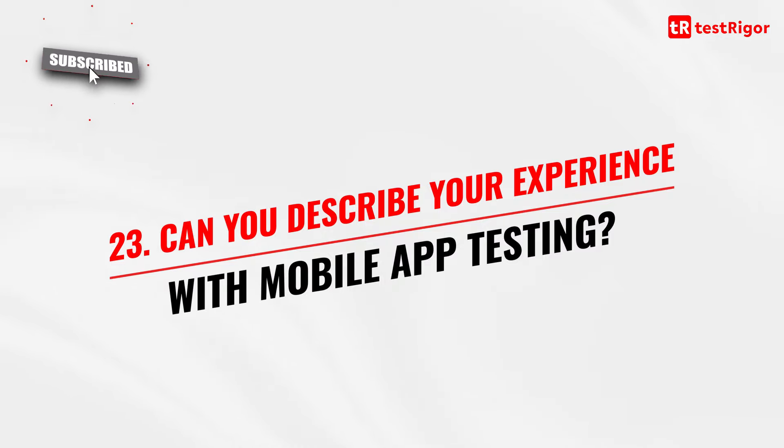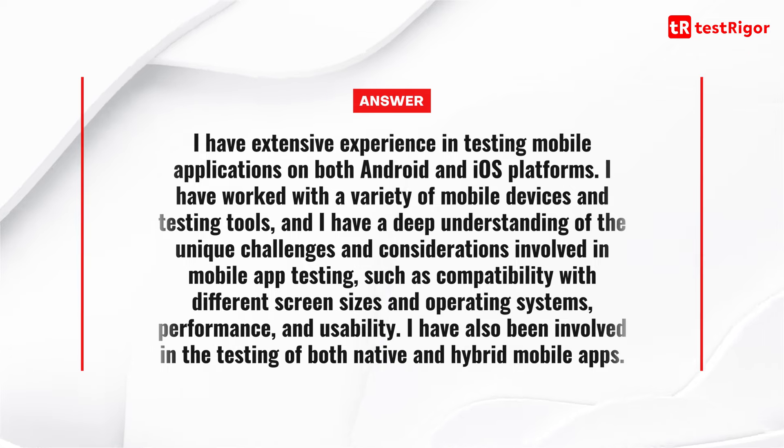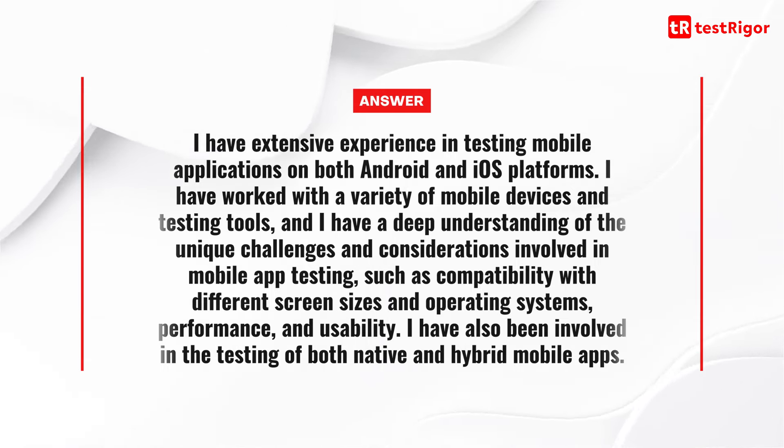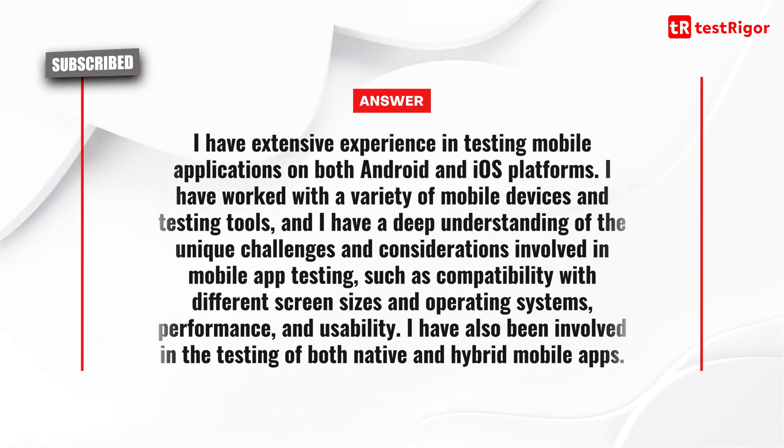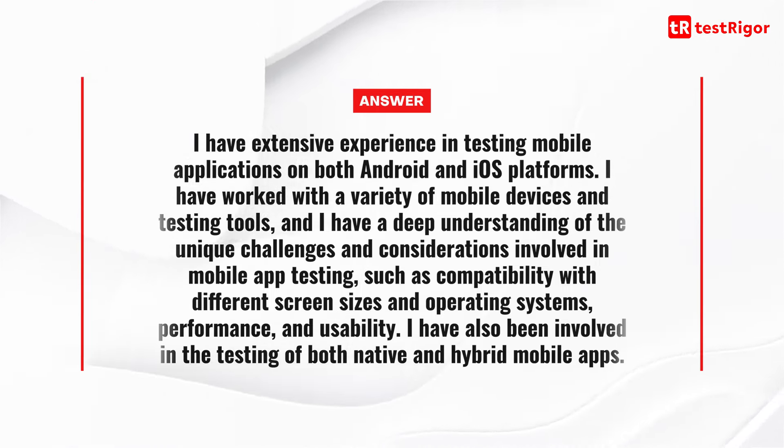Question 23 is: can you describe your experience with mobile app testing? I have extensive experience in testing mobile applications on both Android and iOS platforms. I have worked with a variety of mobile devices and testing tools, and I have a deep understanding of the unique challenges involved in mobile app testing, such as compatibility with different screen sizes and operating systems, performance and usability. I have also been involved in the testing of both native and hybrid mobile apps.